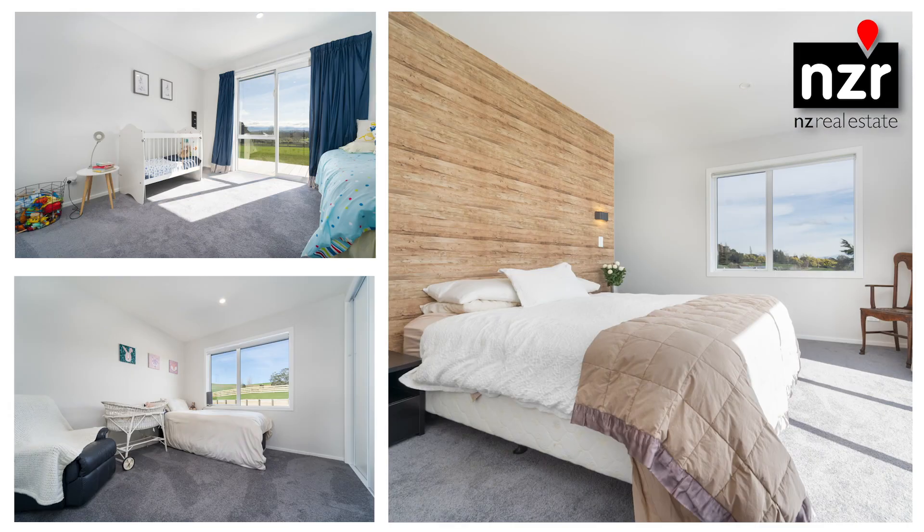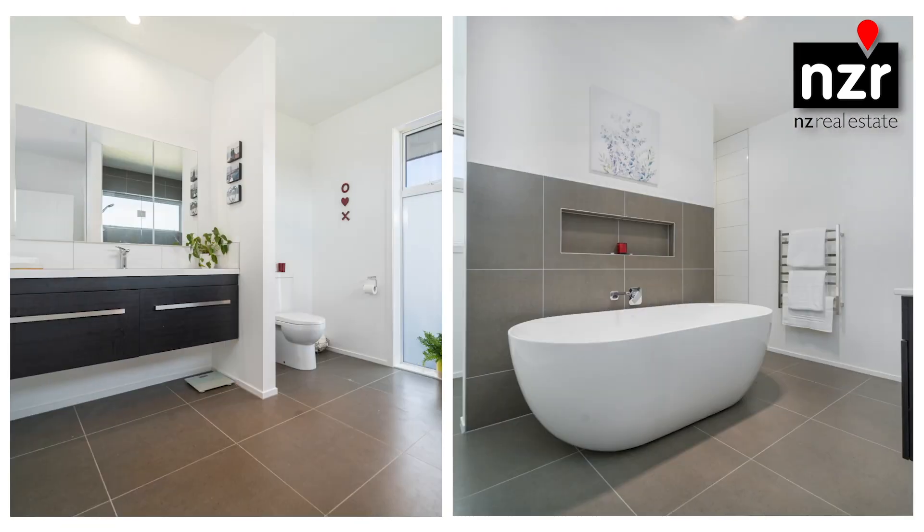On offer are four bedrooms, two stylish, fully tiled bathrooms and multiple living spaces, all facing the view.